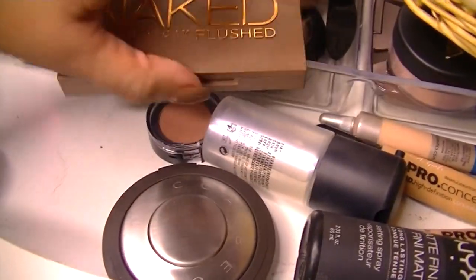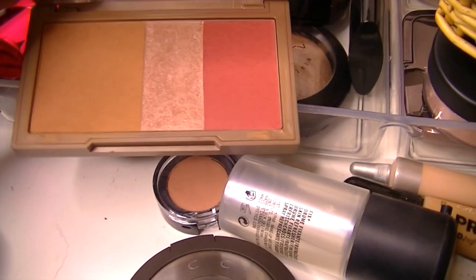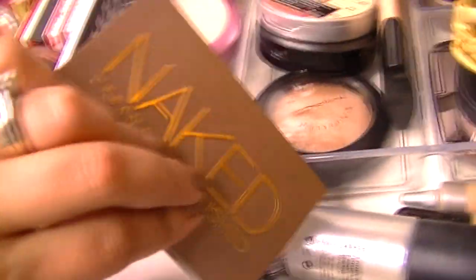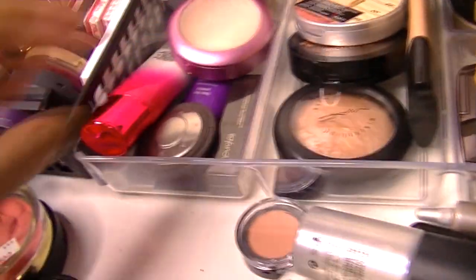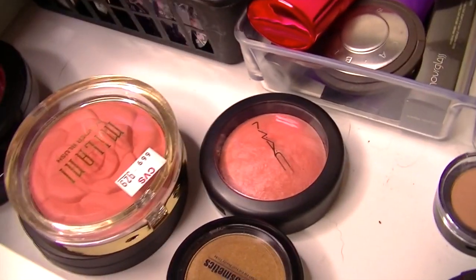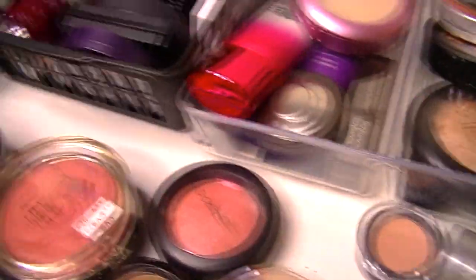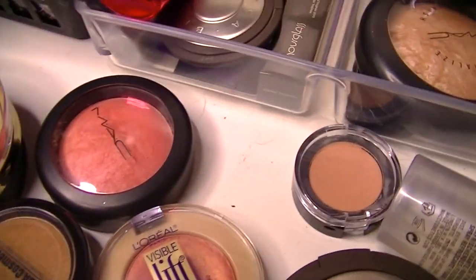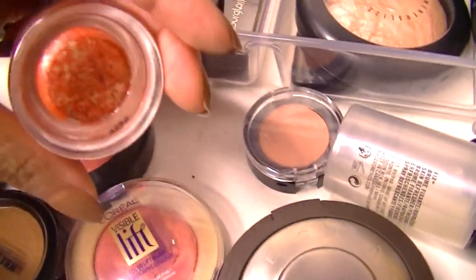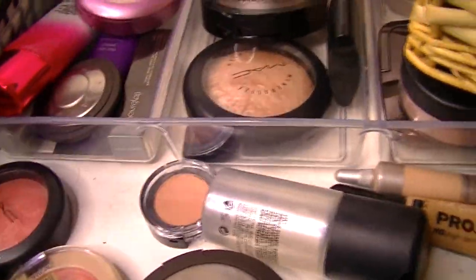I'm going to use my Naked Flushed Palette — this has a blush, bronzer, and highlight. This is the original one, Beauty with an Edge. So I'm going to use that. And I'll grab my Becca blush — this is a Beach Tint Shimmer Souffle in Watermelon Moonstone. This is really beautiful. I've been killing it all summer long. So I think I'm just going to work on those two blushes.